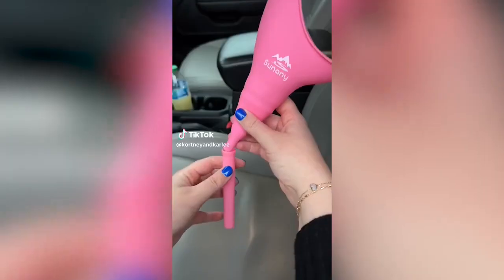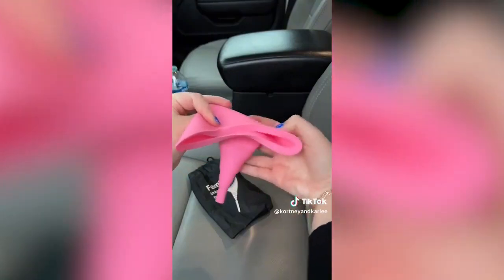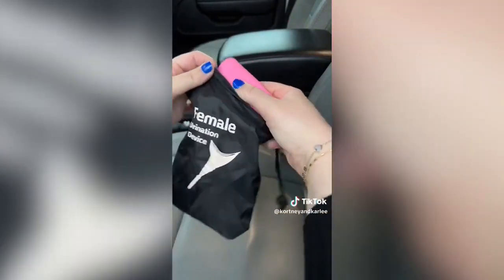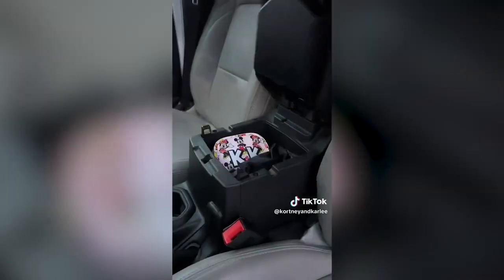Amazon car must have. If you're ever stuck in traffic or on a road trip and don't have a bathroom nearby, you need the She-P. It is a female urination device so you can easily go to the bathroom anywhere, any place, or any time. It is reusable and folds up to store small — perfect for keeping in your car or taking one outdoors.